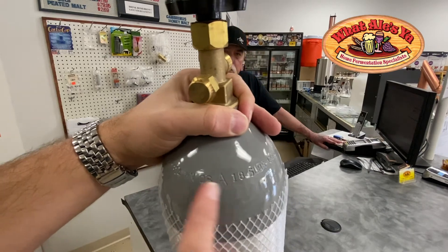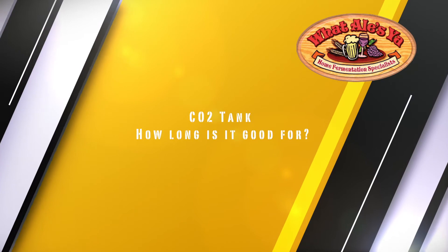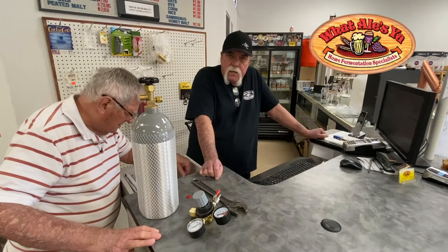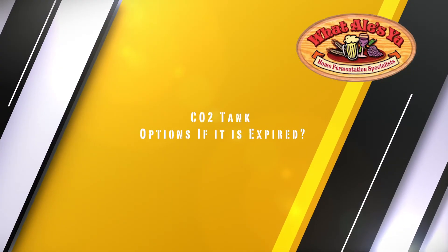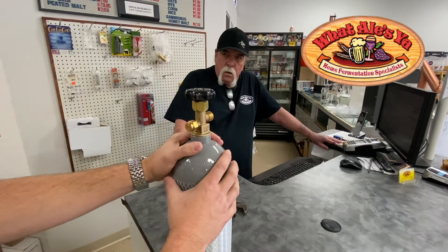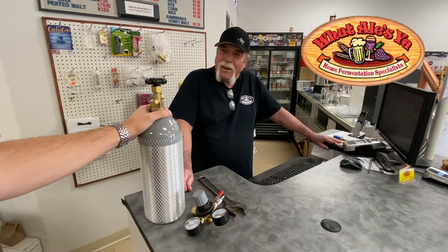So 8 of 18 — you're looking for a date. Hydrostatic testing is required every five years. If you find the date and it's expired, they can still bring it in, but we won't fill it. They can still walk out with CO2, yes.